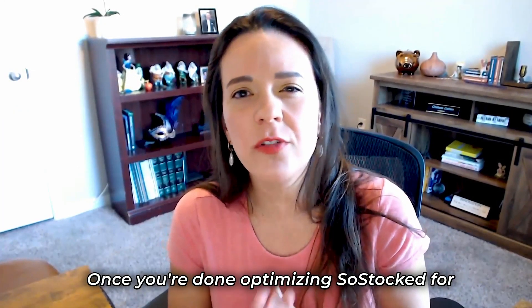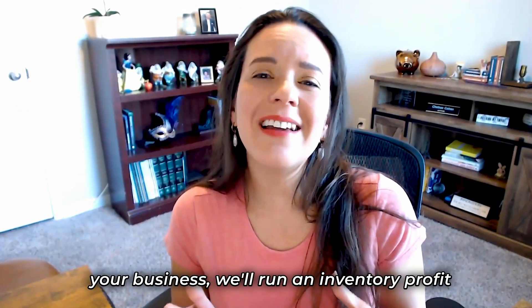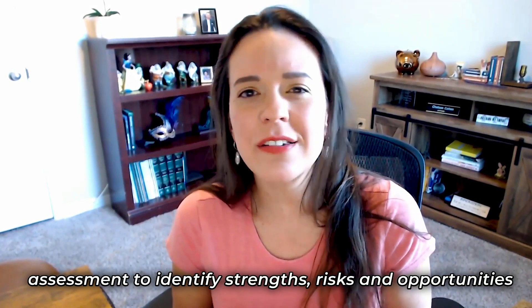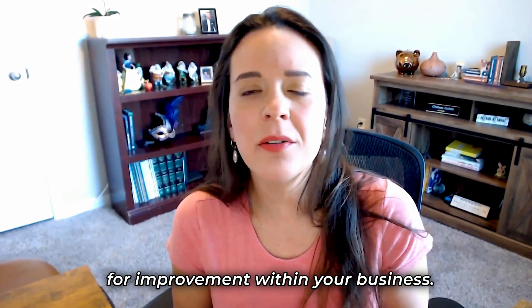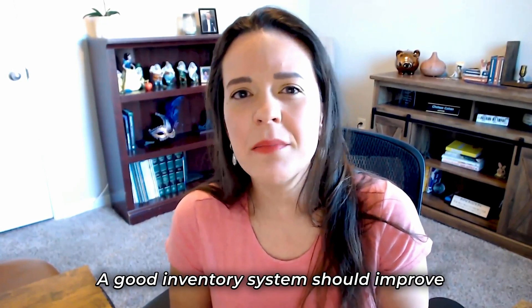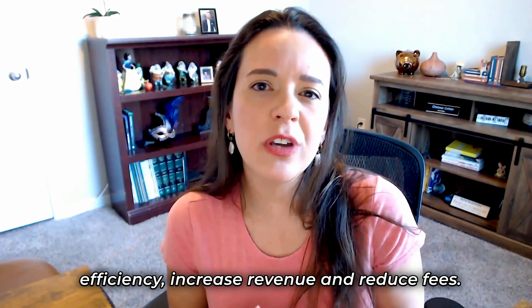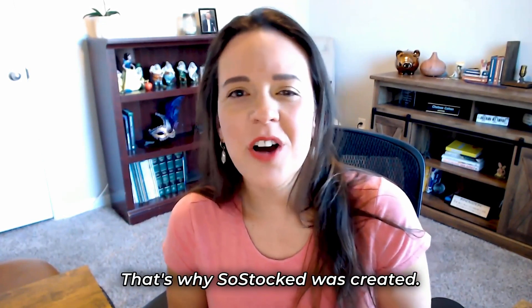Once you're done optimizing SoStocked for your business, we'll run an inventory profit assessment to identify strengths, risks, and opportunities for improvement within your business. A good inventory system should improve efficiency, increase revenue, and reduce fees. That's why SoStocked was created.